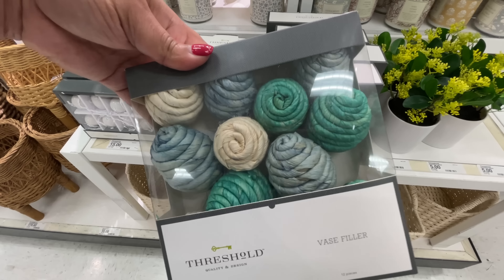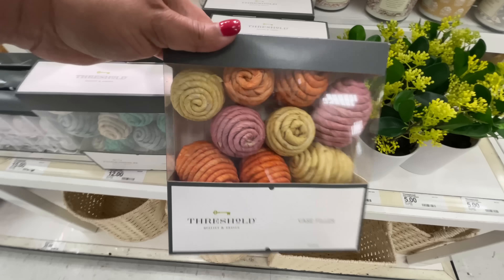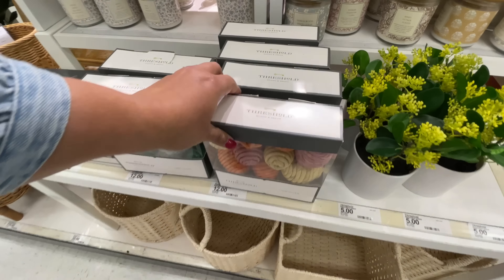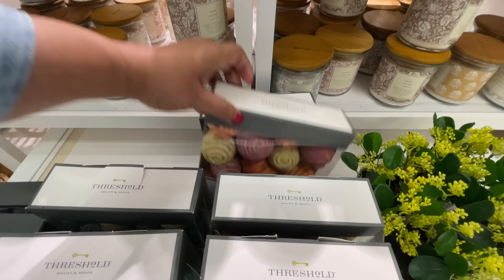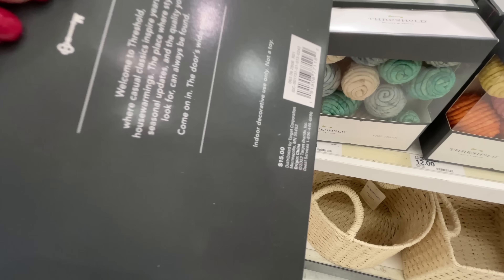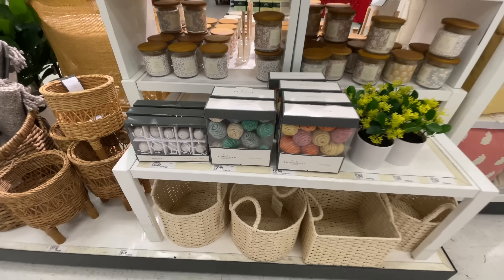As I kept going around I happened to walk by again and they had put out these little eggs - these are the ones I was talking about earlier. I'm looking for these but in an all-neutral color. None of these were neutral - I might end up getting the bluish-green ones. I might settle for those but I really hope to find the actual all-neutral ones.